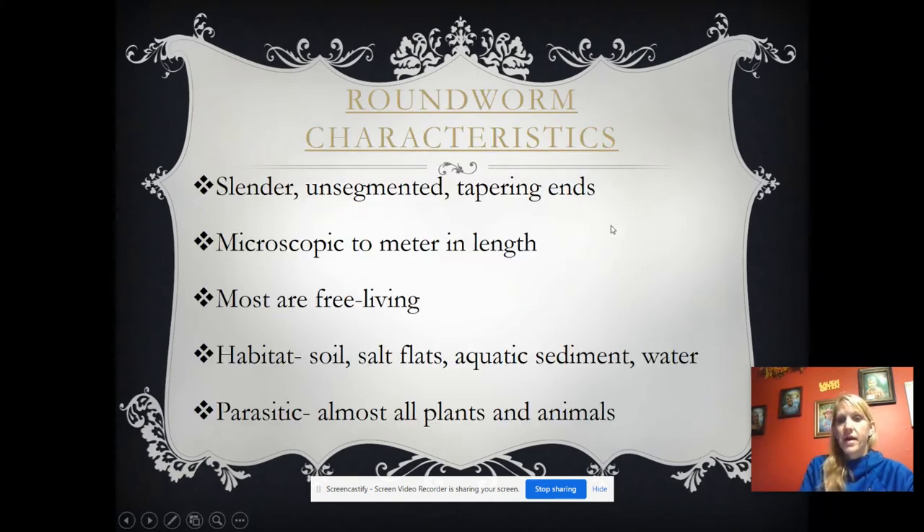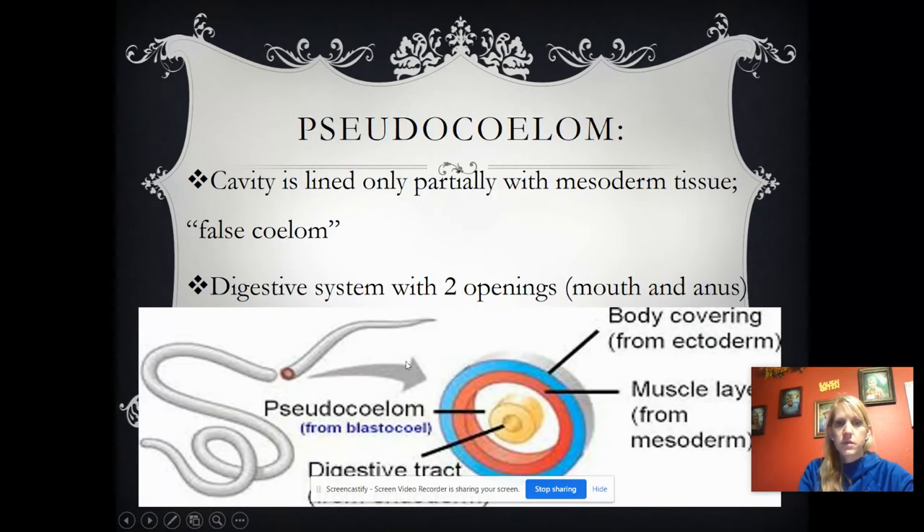Roundworm characteristics: they're slender and tapered at both sides. So unlike a pencil — this side of the pencil is not tapered, but this is. Both sides look tapered. They can be microscopic, up to one millimeter, or up to a whole meter in length, which is about three feet. Most of them are free-living. Their habitat includes soil and salt flats, and the parasitic ones live in almost all plants and animals.